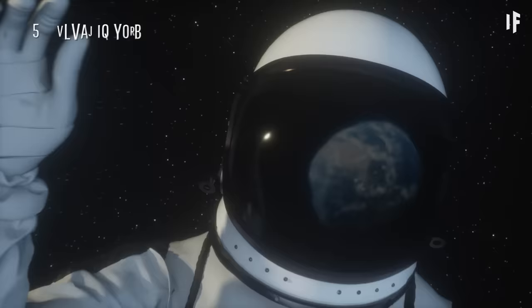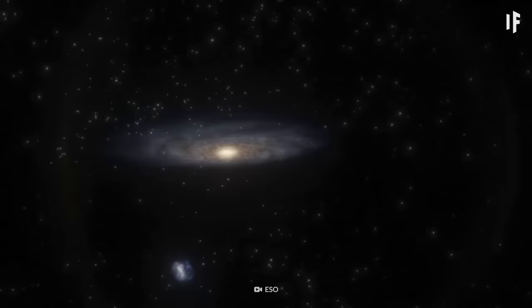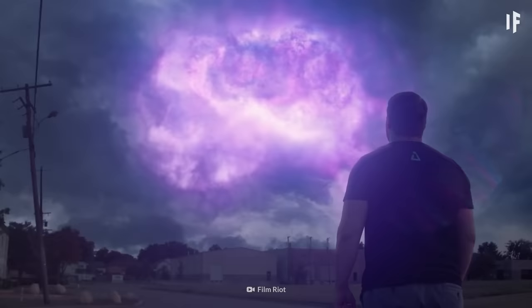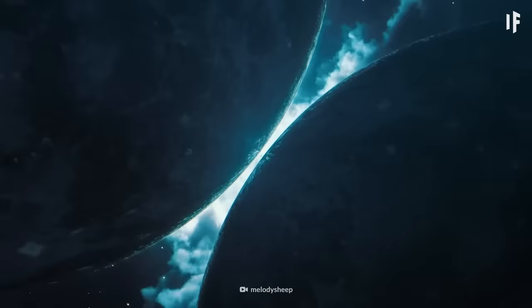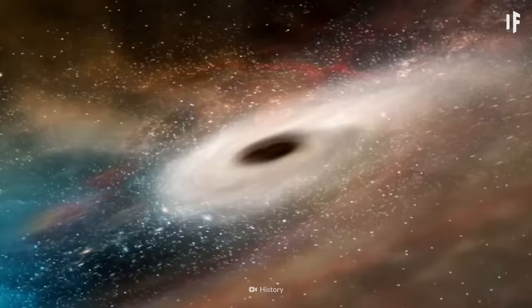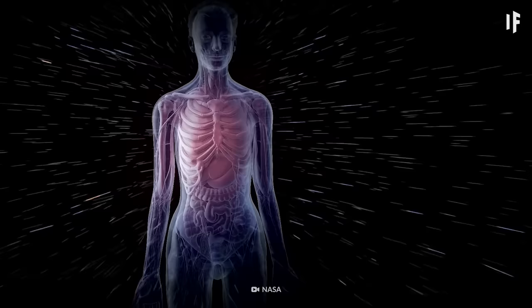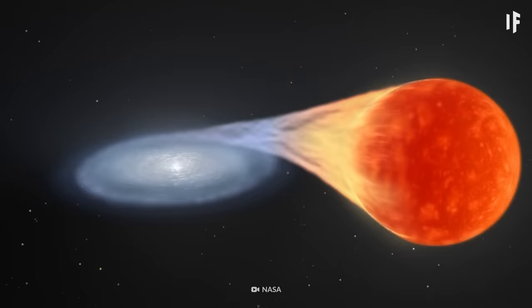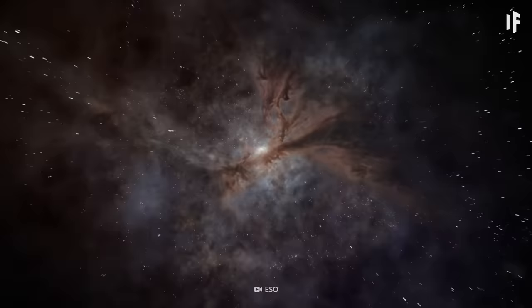Space seems incredibly cold, but it's not. In reality, space doesn't have a temperature at all. Temperature is defined by the speed at which particles move and the amount of energy they have. In the true vacuum of space, there are no particles to move around — that's why the vacuum is temperatureless. Of course, outer space isn't a perfect vacuum; it still has particles and radiation to produce heat. Some areas of space are actually really hot, like the space around stars. But the further away you get from stars, the more spread out the particles are, making those areas of space pretty chilly.